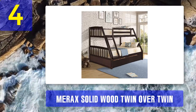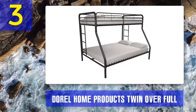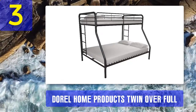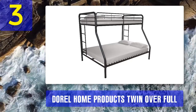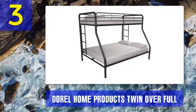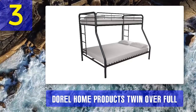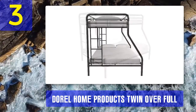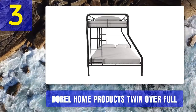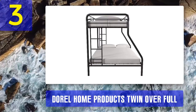Coming in at number 3: Doral Home Products Twin over Full Bunk Bed. Doral Home Products is one of the country's leading suppliers of imported beds and furniture — in business since 1963 and having penetrated markets across different continents. Their brand basically spells premium quality. DHP's twin over full bunk bed is bunking goodness imported straight out of New Zealand. Size: dimensions are 56.5 inches wide, 78 inches long, and 61.5 inches high.